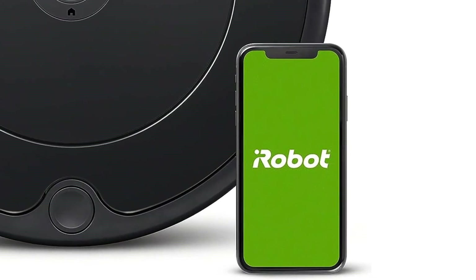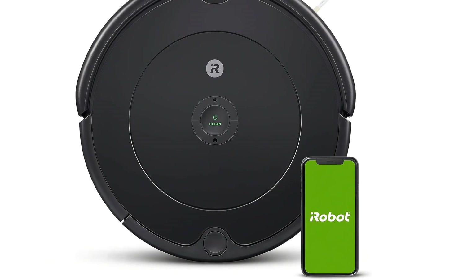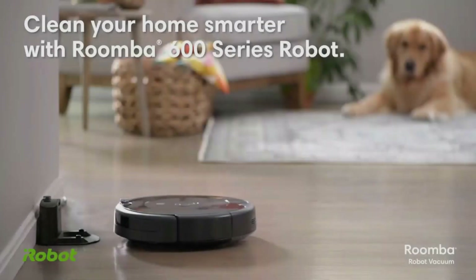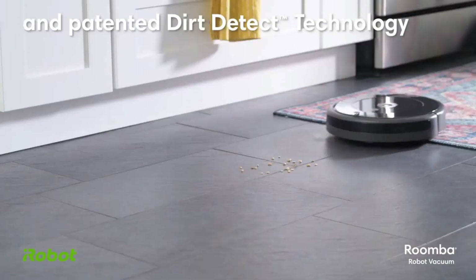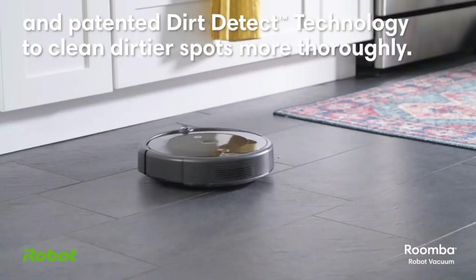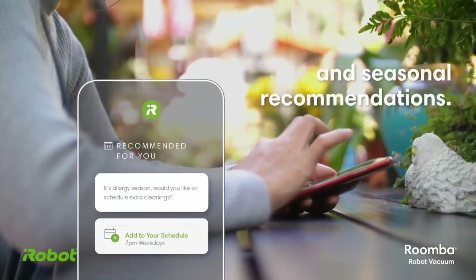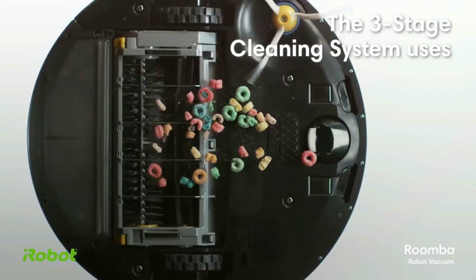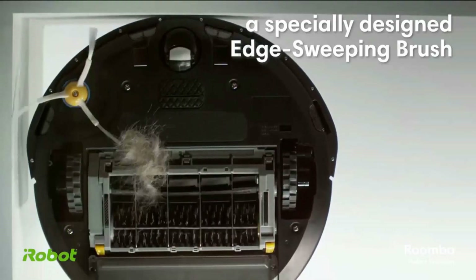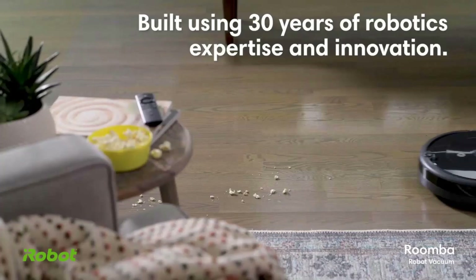The Roomba 694 also comes with special sensors that detect high traffic spots to clean them thoroughly, and with a runtime of up to 90 minutes, it has enough battery power to clean medium to large-sized spaces. The sensors also help it avoid knocking into walls or furniture, and with dual multi-surface brushes, the cleaner works more efficiently by loosening debris and then picking it up. The iRobot has other quality models on the market alongside the 694.